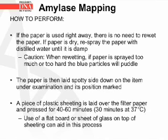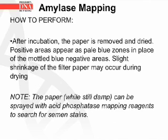If the paper is used right away, there is no need to re-wet it. If the paper is dry, re-spray with distilled water until damp; be careful not to over-spray, as the blue particles will puddle. The paper is then laid spotty-side down on the item under examination and its position marked. A piece of plastic sheeting is placed over the filter paper and pressed for 40–60 minutes at room temperature, or 30 minutes at 37°C. After incubation, the paper is removed and dried; positive areas appear as blue zones in place of the mottled blue background. While still damp, the paper can be sprayed with acid phosphatase mapping reagents to search for semen stains.